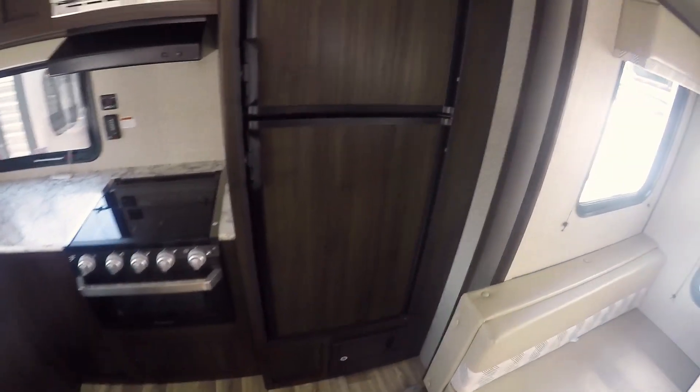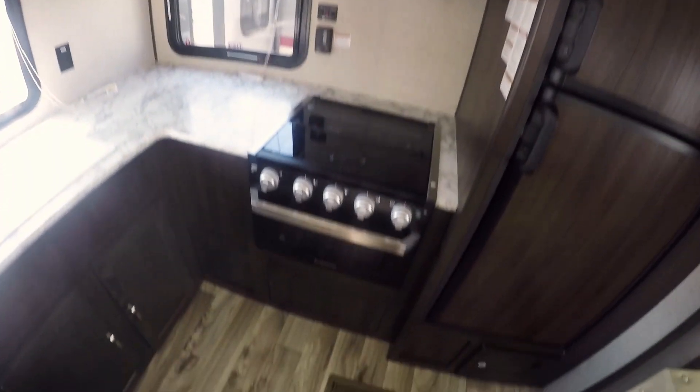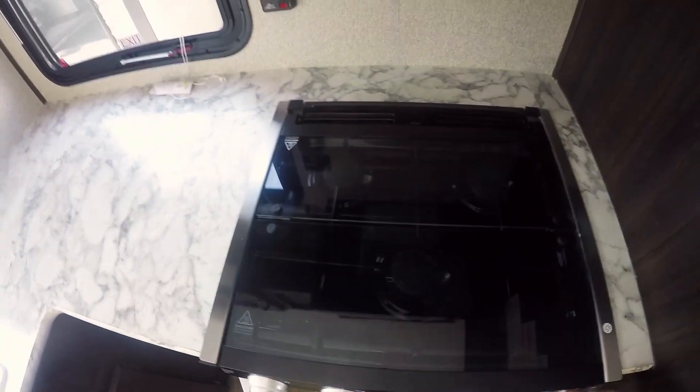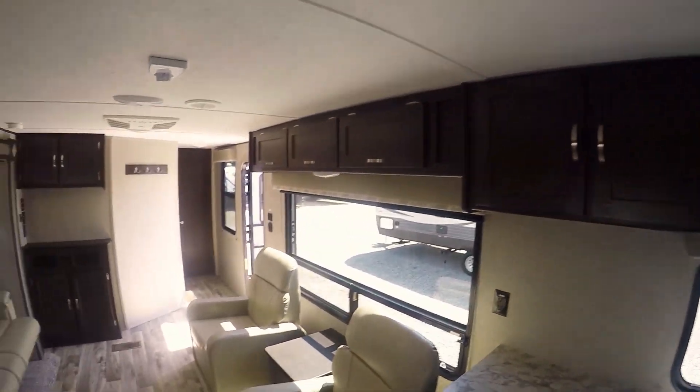There's a seven cubic foot Dometic refrigerator here, a stainless steel microwave, and a Furrion oven with the glass top — it's three burners. The glass top is all flat so you don't lose counter space when you're not using it. There's a huge sink here and a bunch of cabinets underneath, and these cabinets run all the way along over here.